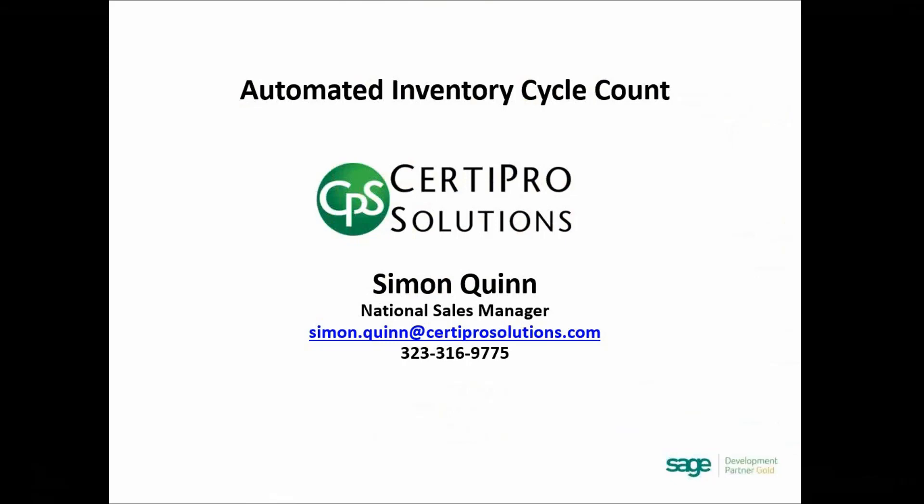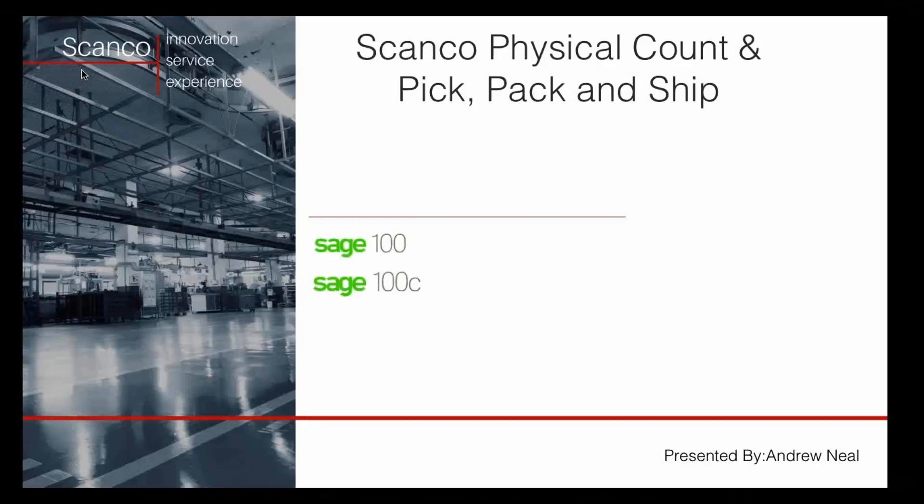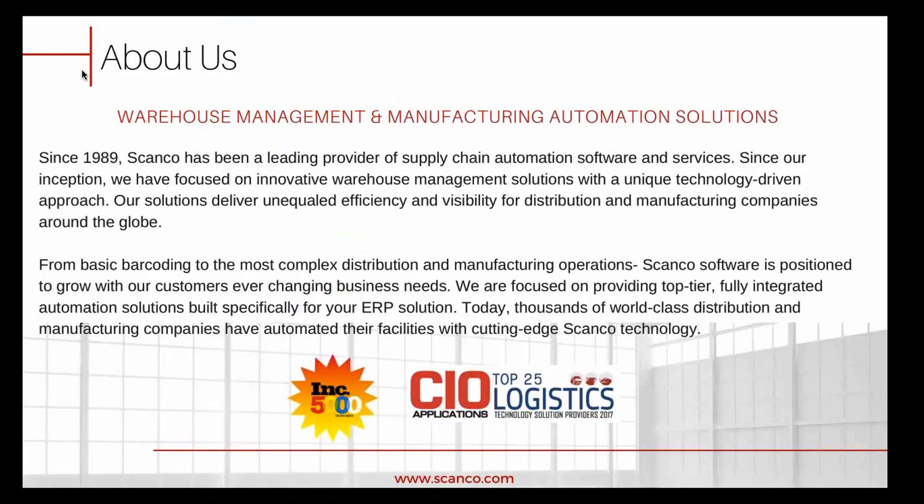Thank you, Simon. What ScanCo does — we are a scanning and automation service that integrates with Sage. I'm going to be picking off where Simon was with the physical count and how we can implement scanning to automate the actual data collection on the physical count side. We've been around since 1989 and have been a leading provider of supply chain automation and software services. Around 1995, we reached an agreement with Sage to become the OEM developers for the barcode module — so if you're familiar with the barcode module in Sage today, we are the developers.